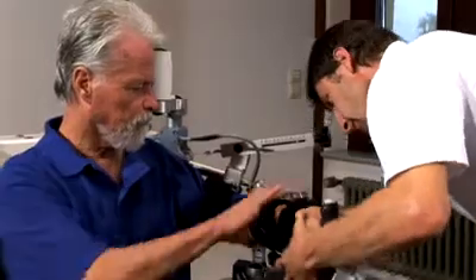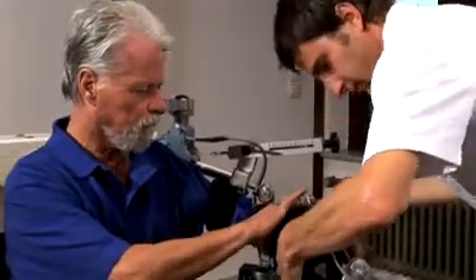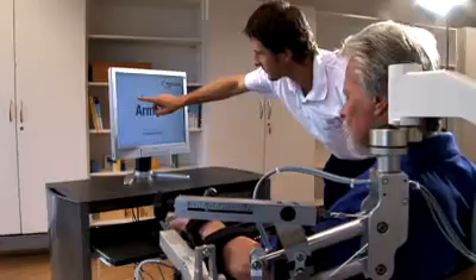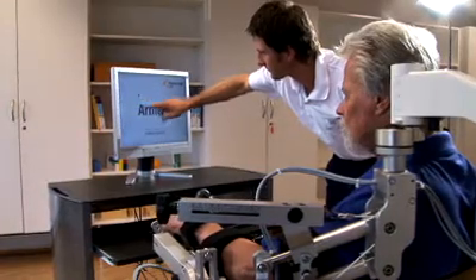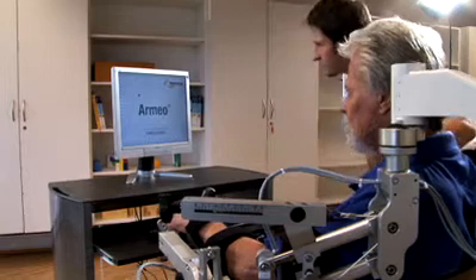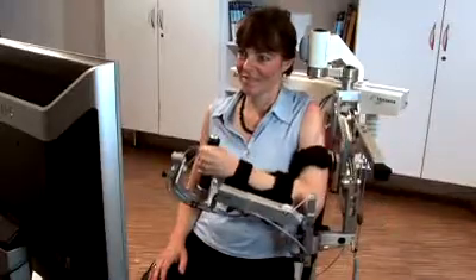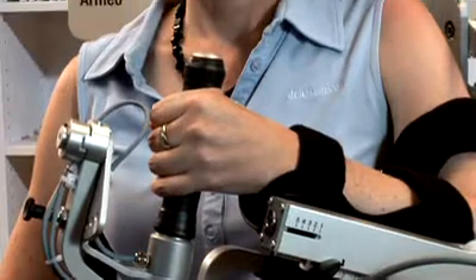The Armeo supports functional therapy in neuromuscular dysfunction of the upper extremity. By providing gravity compensation of the impaired arm, it allows patients to use residual neuromuscular control, enabling repetitive, highly motivating training. The patients enjoy the game-like exercises and receive immediate feedback that displays even slight progress — an encouraging, innovative therapy solution.